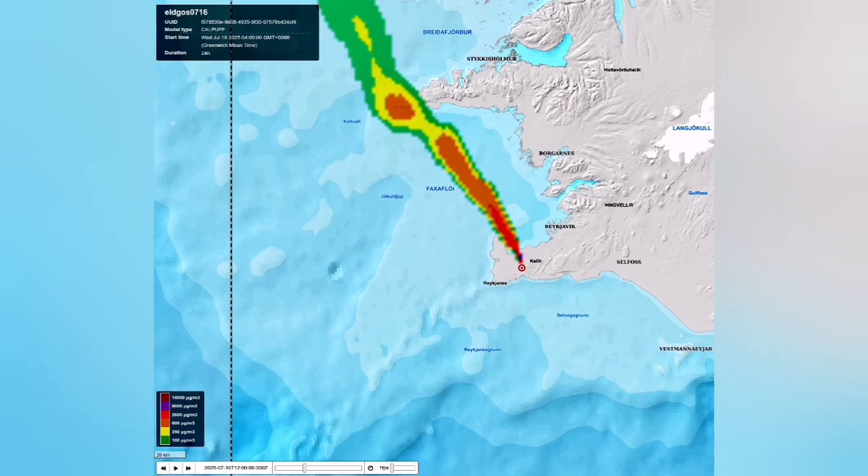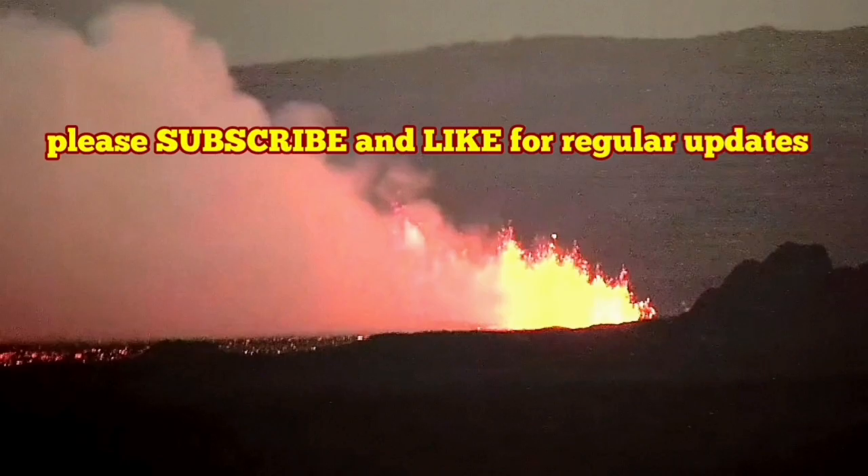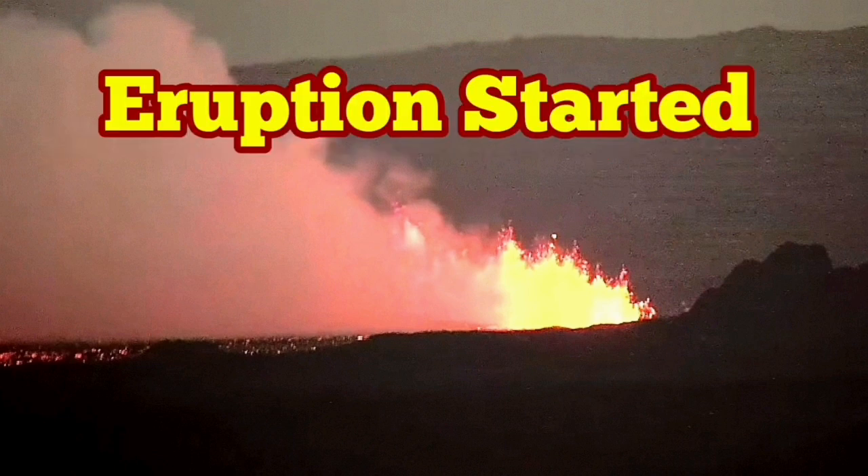One fissure opened first, and a second one opened after that. We now have a flow of gases toward the northwest, and this is in the area of the previous eruptions. I'll keep you updated and inform you about any further developments as they happen.